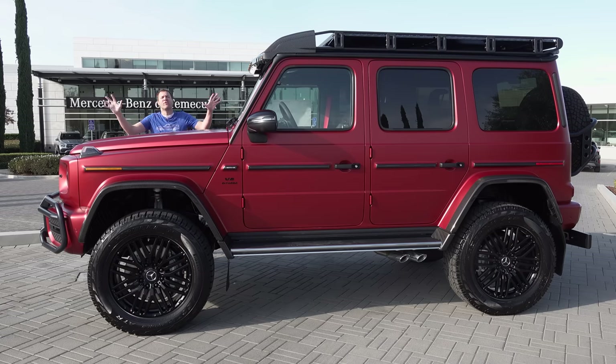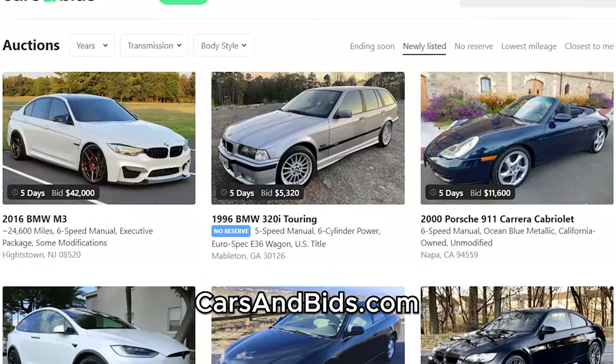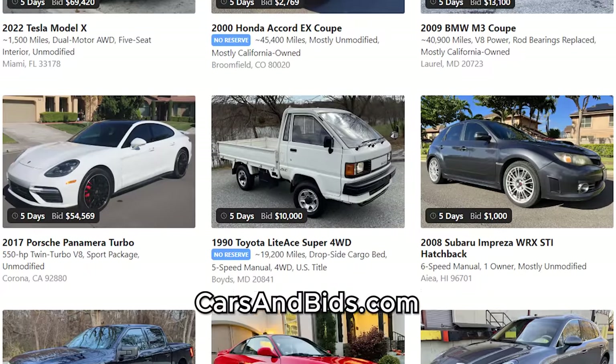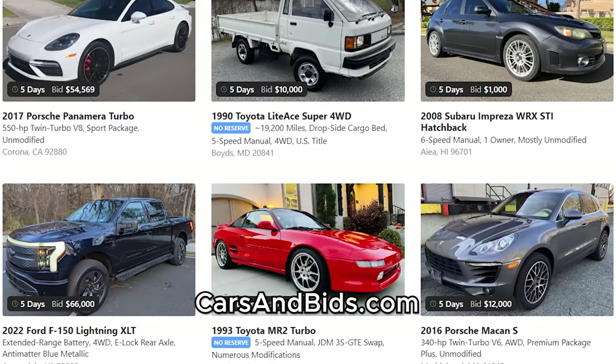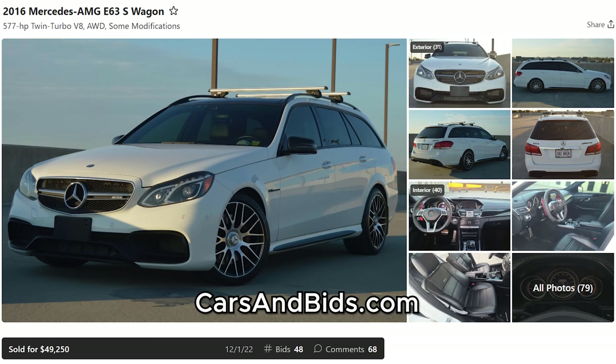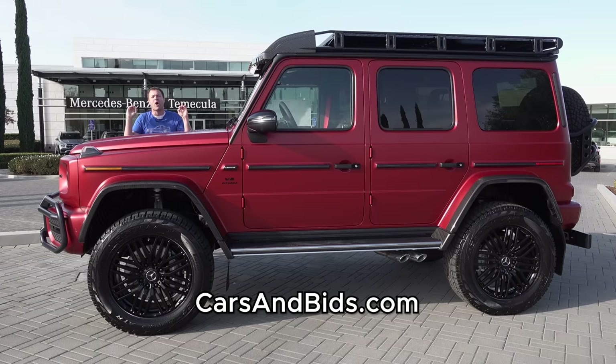Before I get started, be sure to check out Cars and Bids, my enthusiast car auction website for cool cars from the modern era with free listings. We've had some fantastic sales lately, including a BMW M2 Competition sold for $56,500, an AMG E63 station wagon for just under $50,000, and a Cadillac CTS-V wagon for just under $40,000. If you're looking to buy or sell a cool enthusiast car, check it out at carsandbids.com with daily auctions, great selection, and free listings.